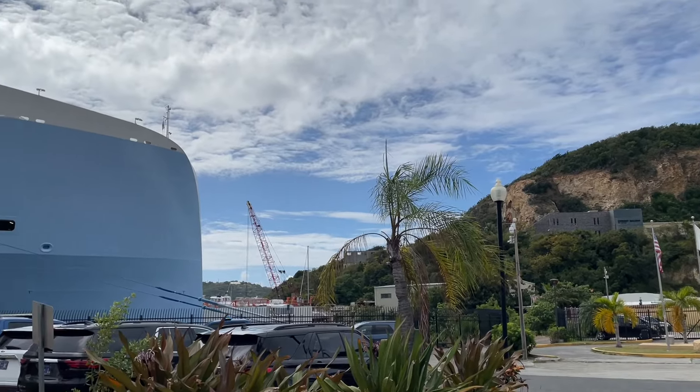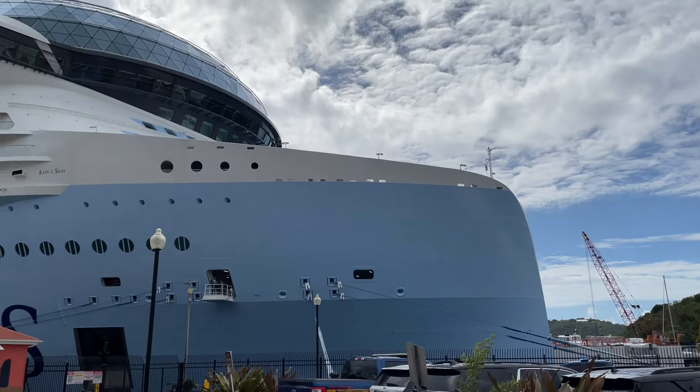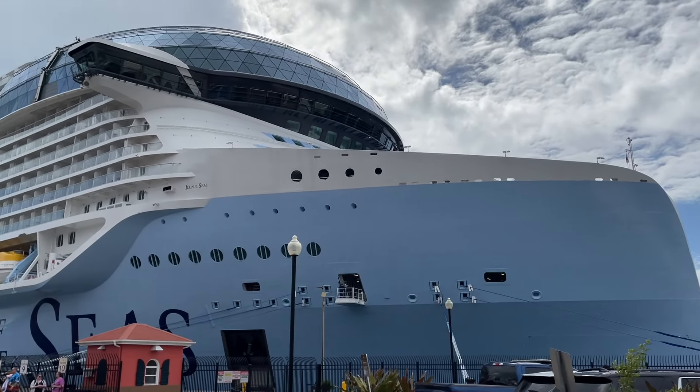Hey everyone, Cruising with JT here and today I'm beyond excited to share a full cruise ship tour of Royal Caribbean's Icon of the Seas, the world's largest and newest cruise ship.